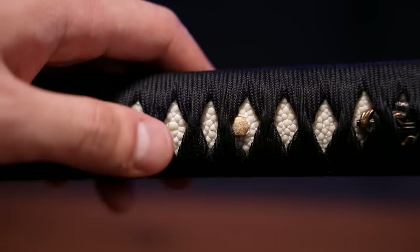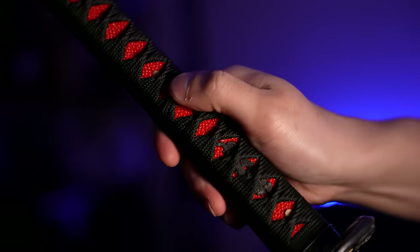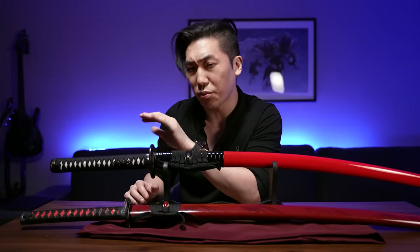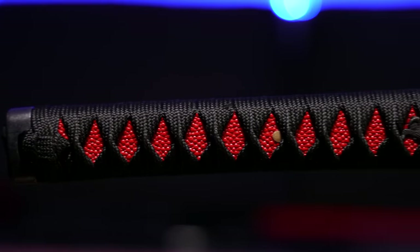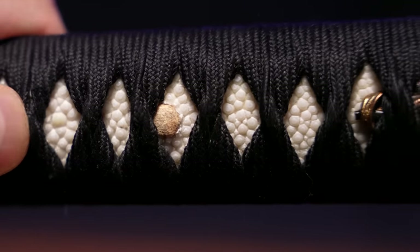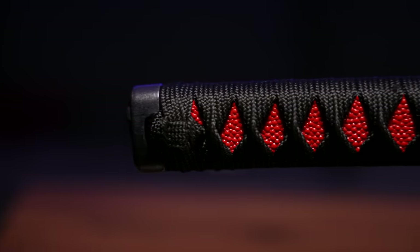This rule also applies to the handle wrap. There's a quick test you can do by taking your thumb and attempting to move the handle wrap up and down on the handle. If it moves too much, that means the cord wrap is both cheap and poorly done. Next is the ray skin. This is one of the most difficult things to fake on a katana because ray skin tends to be pretty expensive. Real katanas use real dried stingray skin on the inside of the handles to give the cord wrapping something to grip onto, while fake katanas use molded cheap plastic imitation ray skin. Real ray skin has deviations in both the size and patterning of the bumps, and you should be able to see a clear separation between the bumps, as opposed to molded plastic.